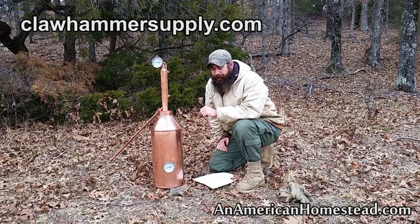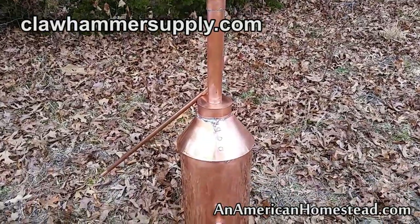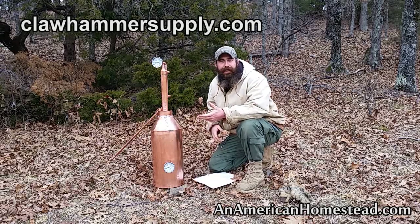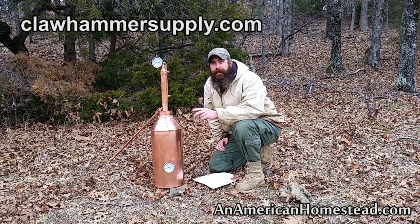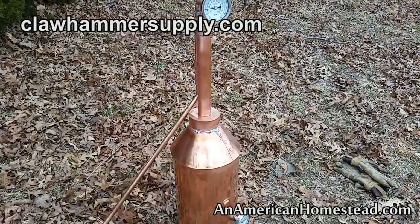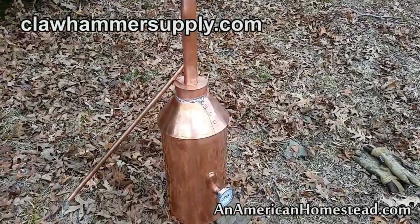I have no doubt in my mind that I would highly recommend Claw Hammer Supply for anyone out there who is looking to build some sort of pot still. There are a lot of reasons why I think you should own one of these, and it's one of the reasons I took Claw Hammer Supply on as an advertiser — because their product is something I believe you could highly benefit from.